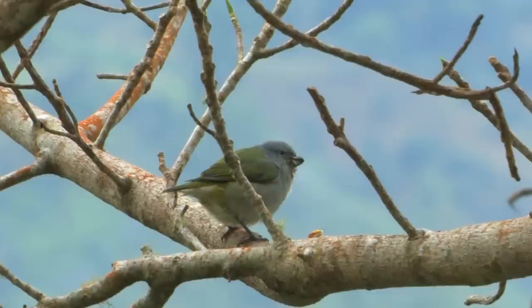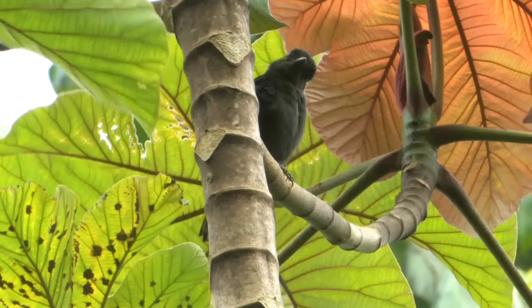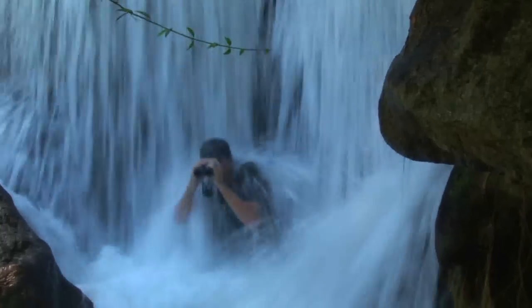On this episode we will count down all 28 of Jamaica's endemic birds, saving the best for last, so stick with us as we work our way to number one.